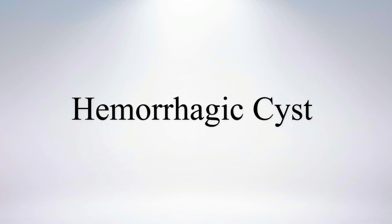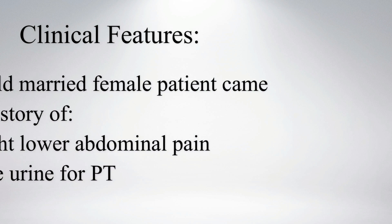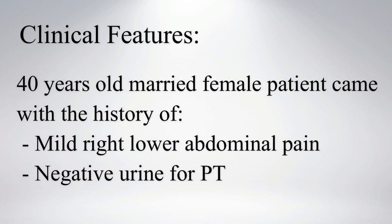Hi everyone, let's see a case of adnexal complex cyst, possibly hemorrhagic cyst. A 40-year-old married female patient came with a history of mild right lower abdominal pain. Her pregnancy test was negative.